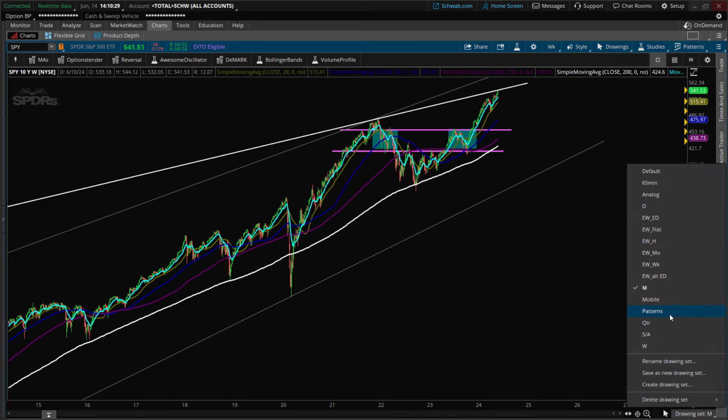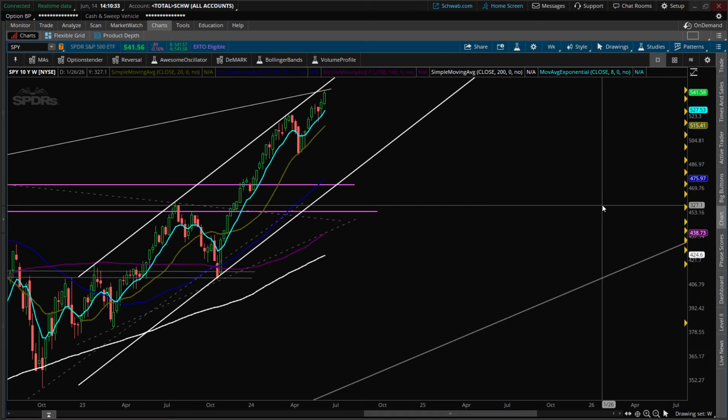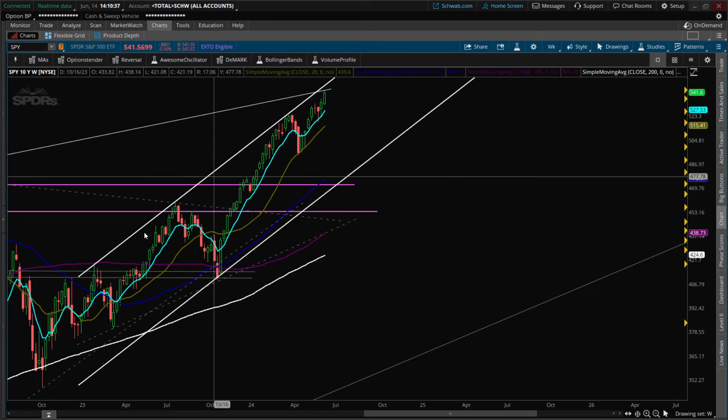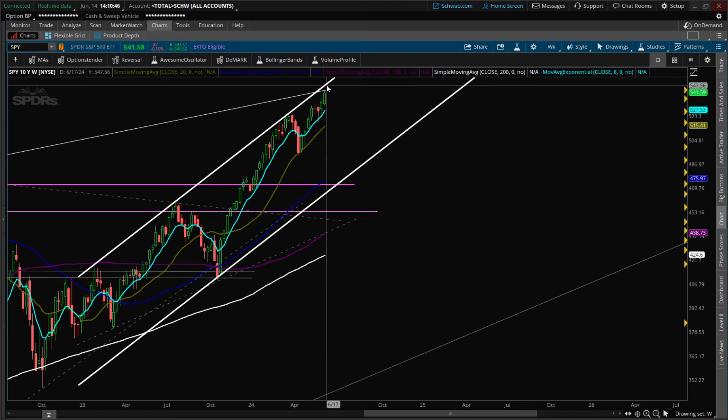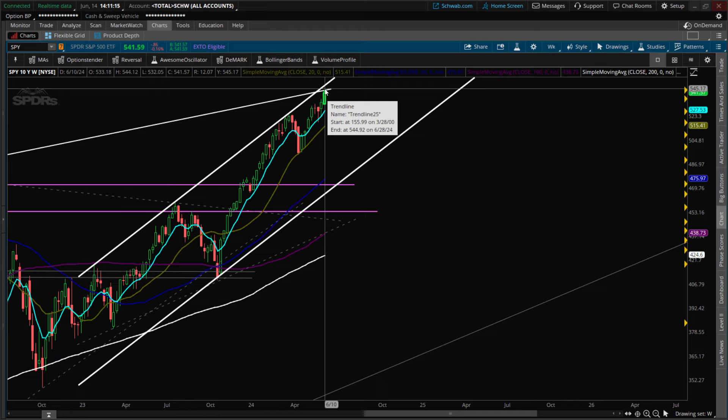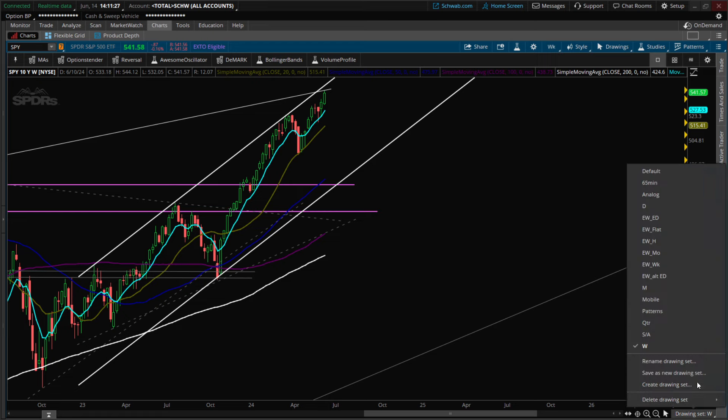On the weekly time frame, we're rejecting off that top wedge. We also have, a little bit higher, the top of this channel — touch here, touch here, touch here — it's a valid channel. Maybe we overthrow and get to the top there, possibly caused by small caps catching up. They'd need to make a massive fierce move to move the market. Tech seems strong but it's petering out. We're doing a pairs trade — short tech, long small caps.